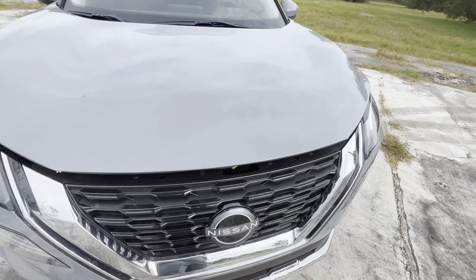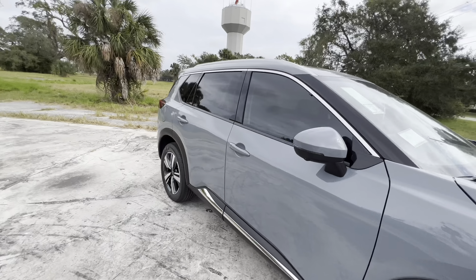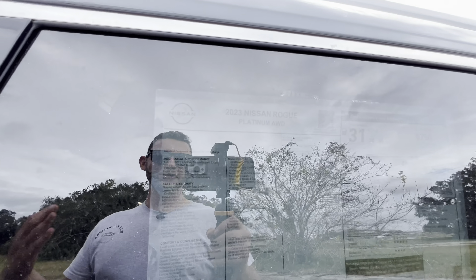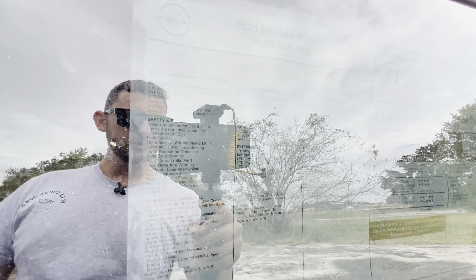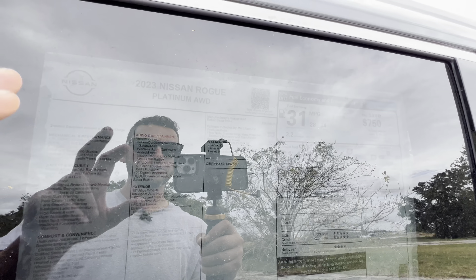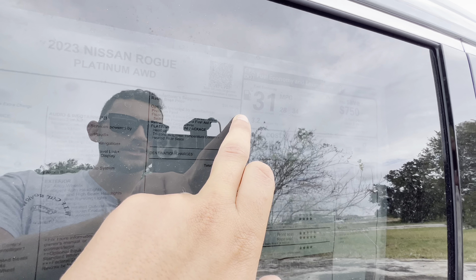Let's take a walk to the side and check out the window sticker real quick. It's going to be tough to see because of the dark tints, but hopefully you can pause and take a look at all the standard features on a 2023 Rogue Platinum all-wheel drive. With all-wheel drive, the base price is $38,640.